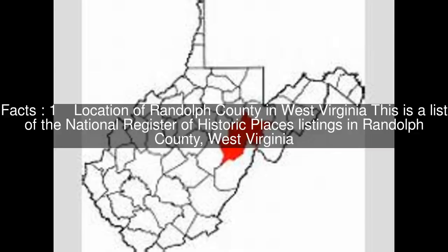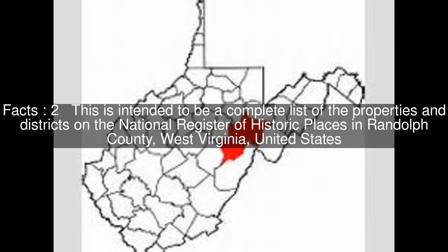This is a list of the National Register of Historic Places listings in Randolph County, West Virginia. This is intended to be a complete list of the properties and districts on the National Register of Historic Places in Randolph County, West Virginia, United States.